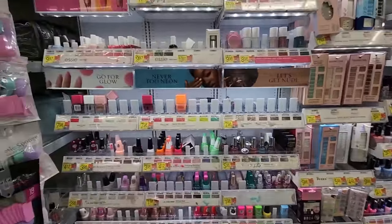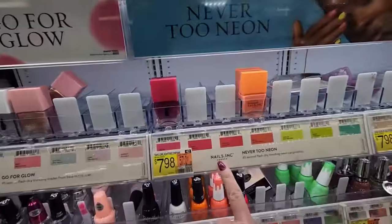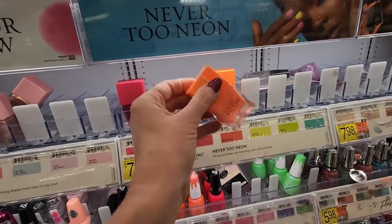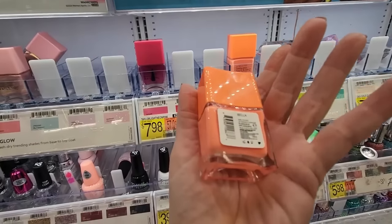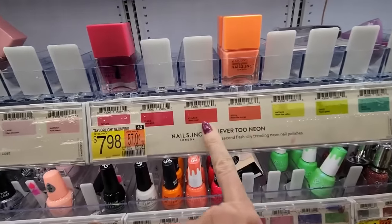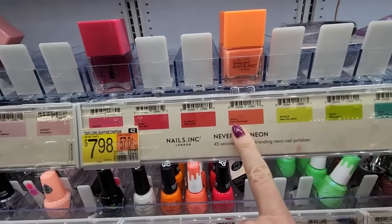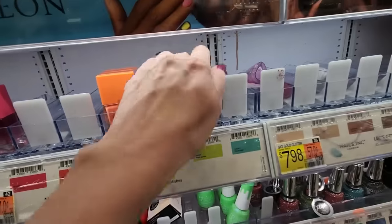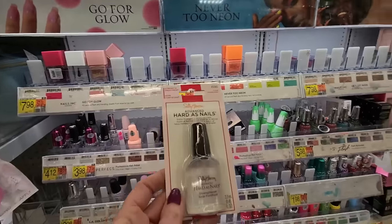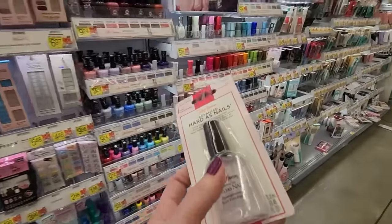It looks like we have some new stuff here. Look at this — we have Nails Inc. from London. I'm not familiar with this. So they have a name and then they have a color: neon light orange, neon green. Interesting. It looks like they're out of a bunch of it, but we can organize that.